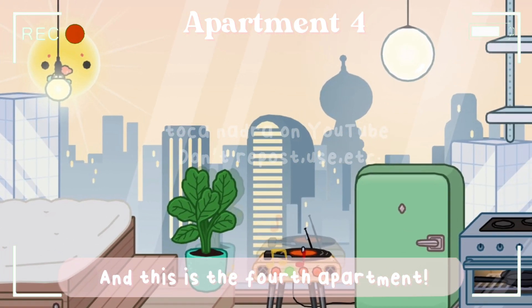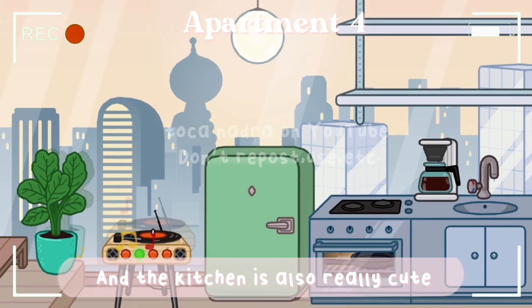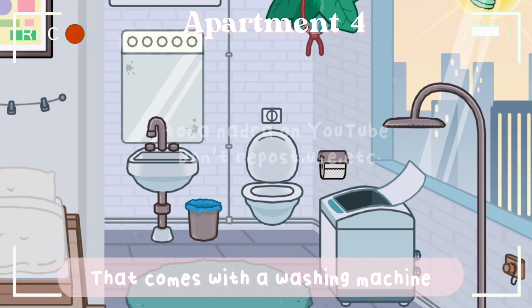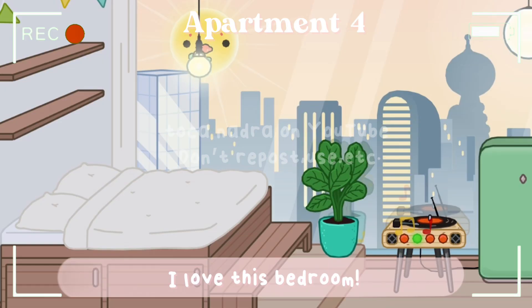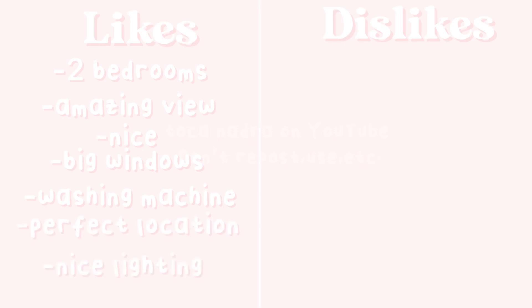This is the fourth apartment. There's a huge window and the view is amazing. The kitchen is really cute and there are two bedrooms. The bathroom comes with a washing machine, and it's basically just perfect. The bedroom has an amazing view from it too. The likes are two bedrooms, amazing view, nice big windows, washing machine, perfect location, and nice lighting. The dislikes are that one of the bedrooms is too small and there is no balcony.